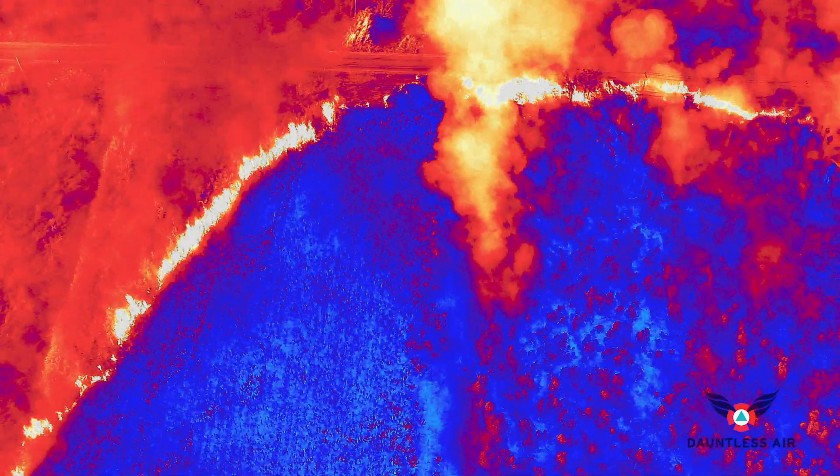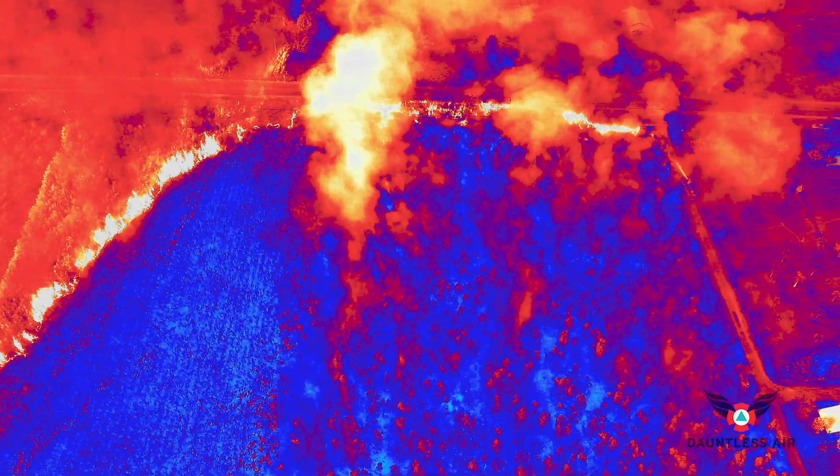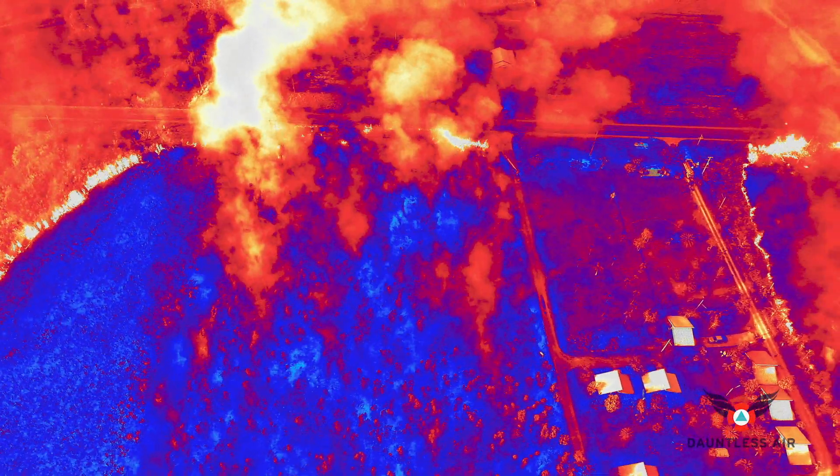Onboard infrared imaging systems let Dauntless Fire Boss pilots see through smoke to put the load right on hot spots, for maximum effect on suppressing the fire.